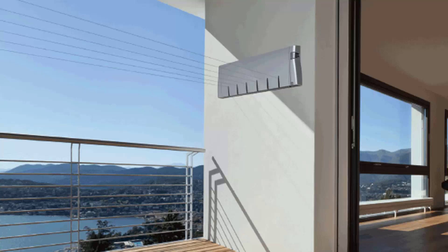Retractable clotheslines are still very popular around Australia. These are great for modern homes as the lines extend out only when you need them and then retract back into the cabinet, so they're largely out of sight when not in use. We have a range of products from Hills, Austral, and Daytech in sizes from single line units, twin line ones, and the more traditional ones with four, five, or six lines.